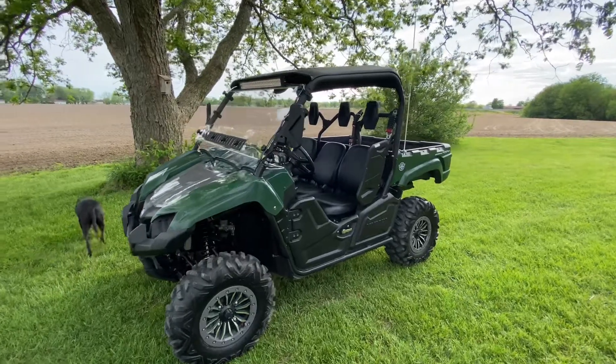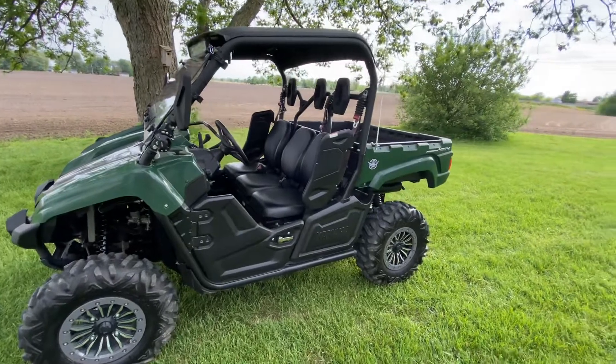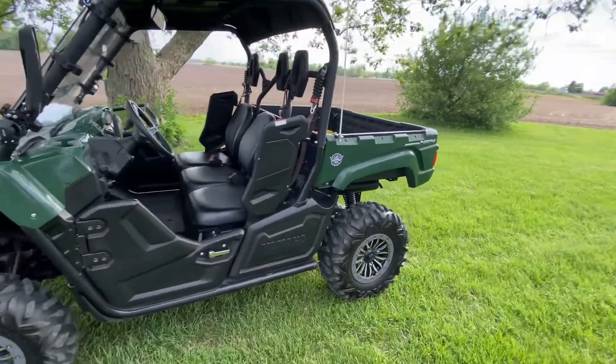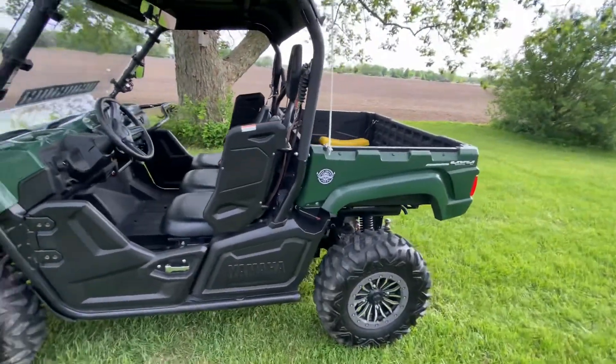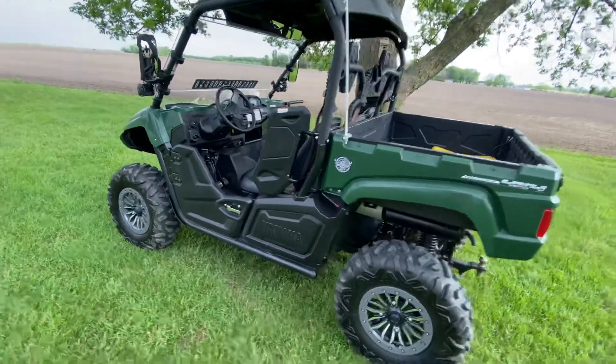Hey guys, welcome back to the channel. Got a new addition — this is a 2016 Yamaha Viking. It's a 700cc three-seater side-by-side, kind of like a sport but a utility.